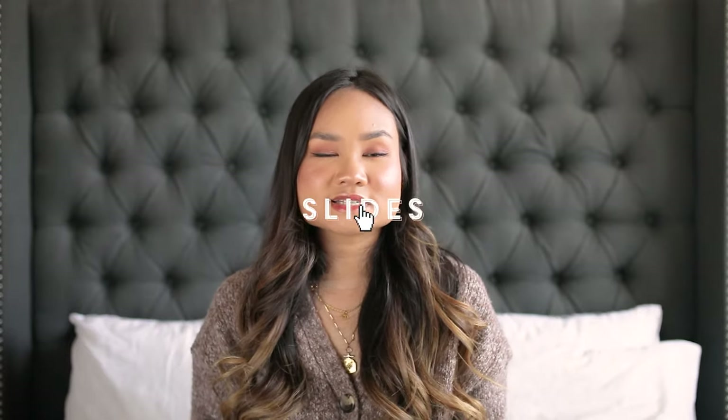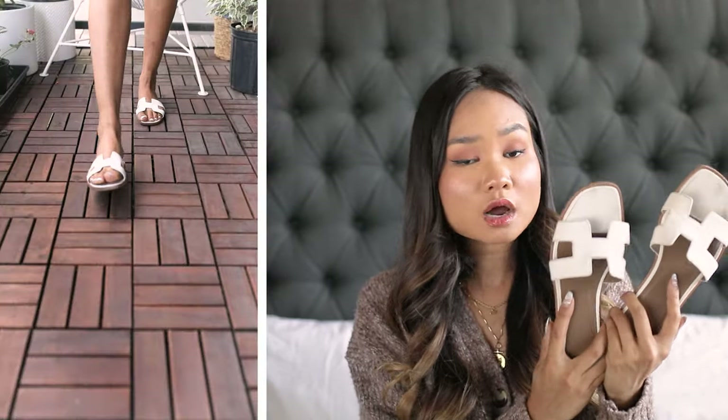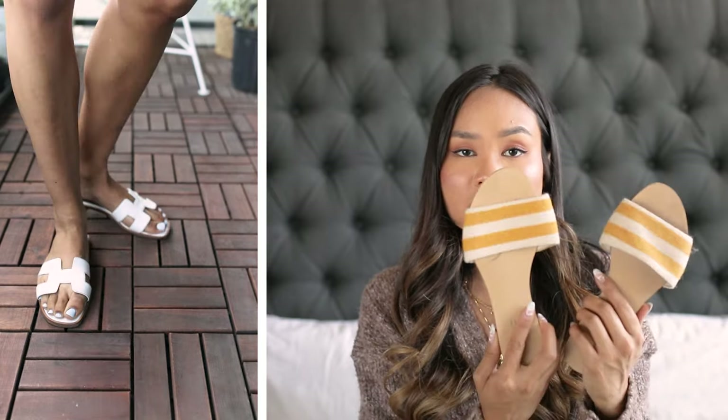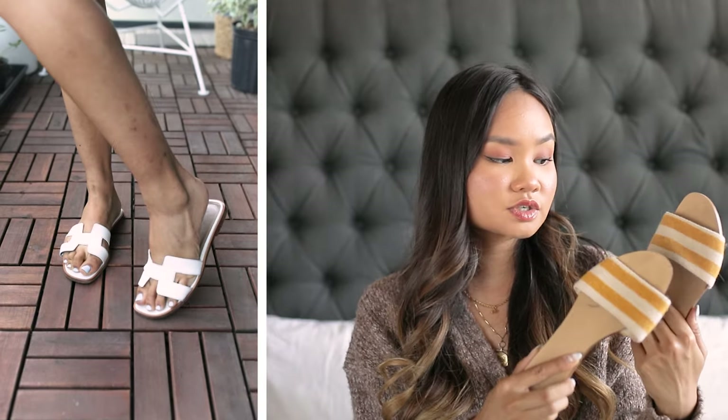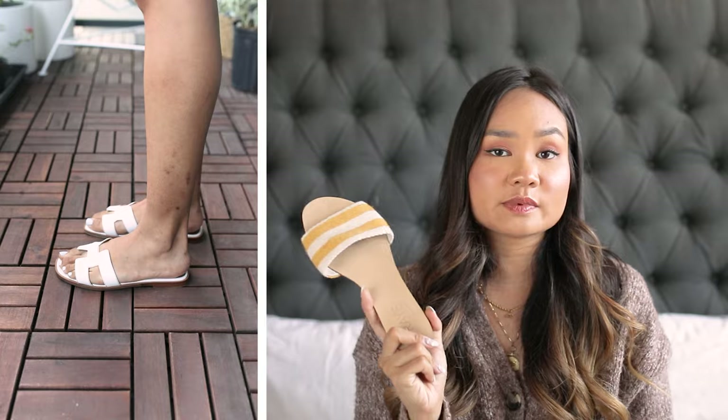My next must-have summer shoe are slides. Very similar to flip-flops in that you slide your feet in, but they're a little more elevated for a going-out look. You can get slides across a whole variety of price ranges — these are my Hermes Oran ones, but I also have some from Sam Edelman, Call It Spring, Aldo, and Gap. Another huge favorite are these Ray ones from Revolve with a simple band across the top.